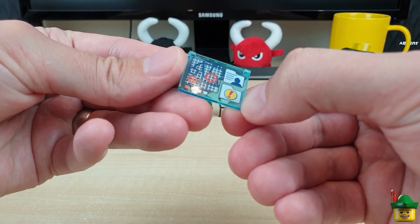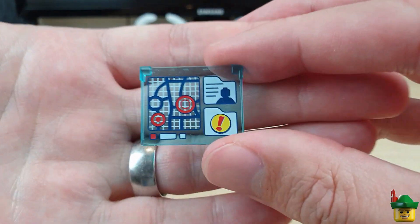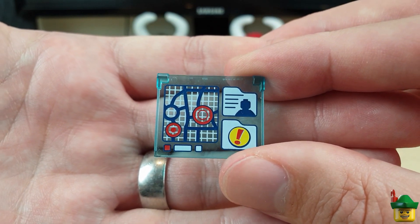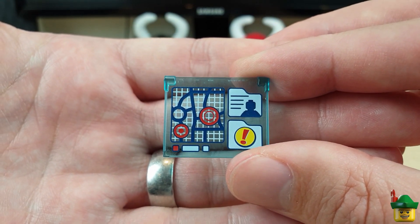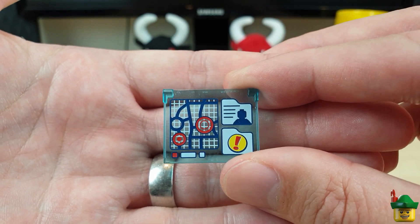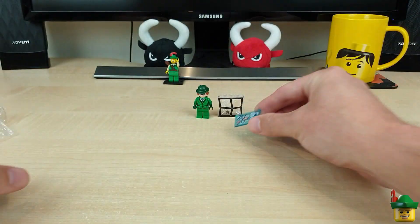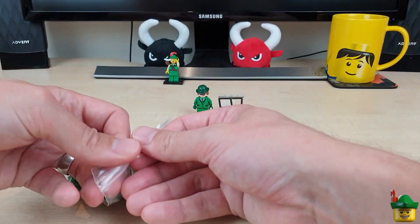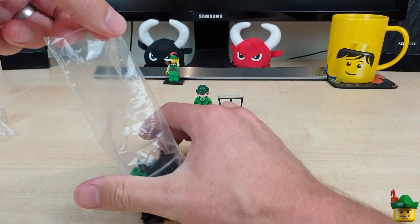There's also this cool window which I think is printed — let me just check. Yes, I think it is printed, and it's been in a few sets. It's got a map, an exclamation mark, a profile folder and things like that, so I can use that in pretty much any setup.